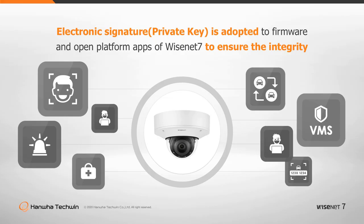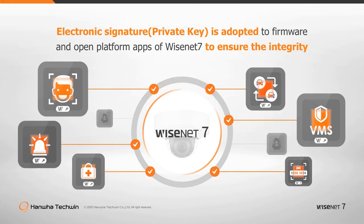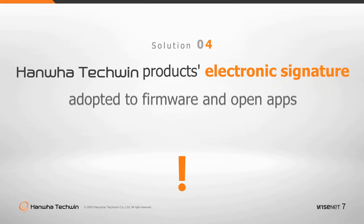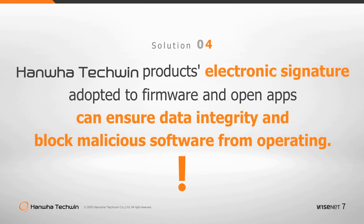An electronic signature is employed to secure open platform apps. Each app vendor is supplied with their own key to perform verification every time an app is installed. These measures ensure the integrity of open platform apps and completely block malicious firmware or apps from operating. Malicious software will be rendered inoperable by the electronic signature, which prevents compromised firmware or apps from running.